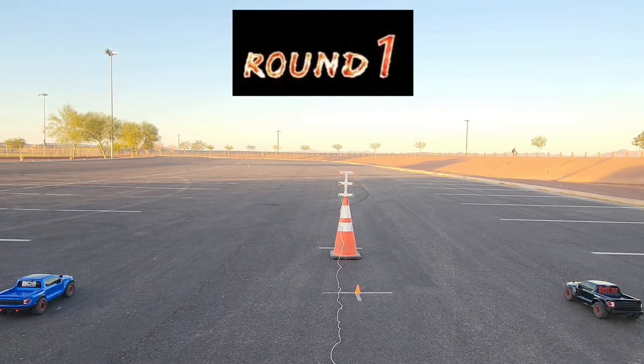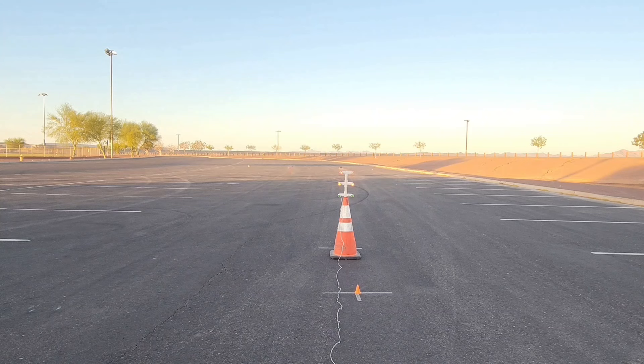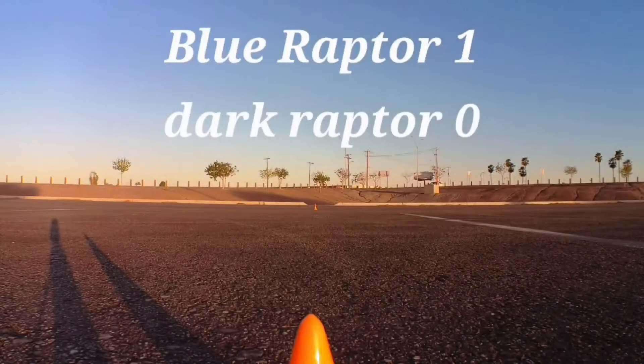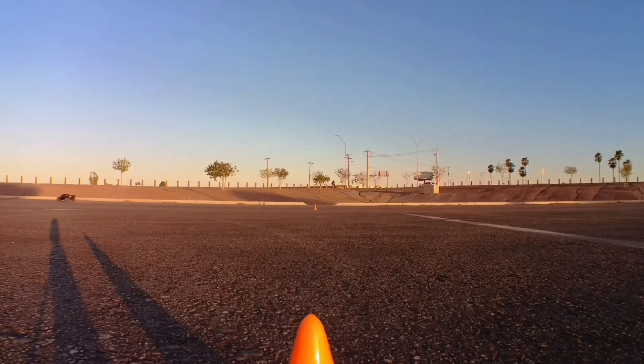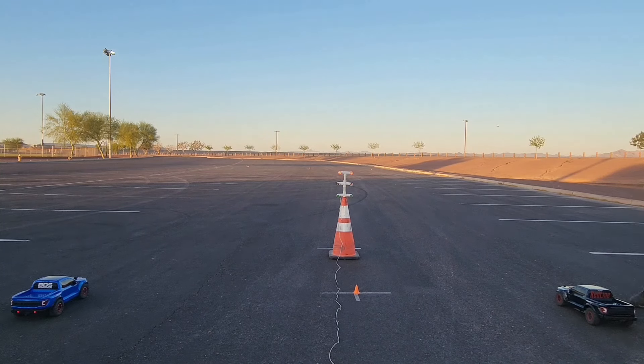Alright guys, we got a Christmas tree here and we're going to go at the green light. This is going to be round one. Ready. Ready. Watch the light.